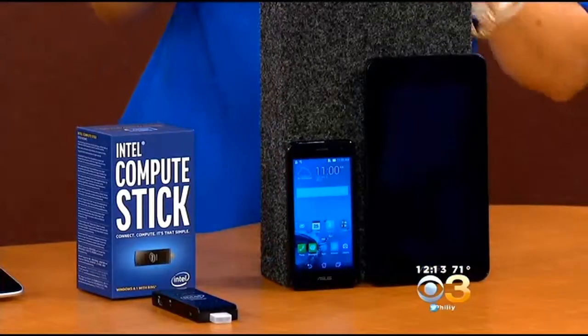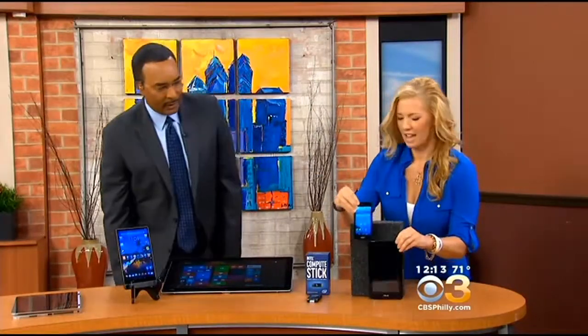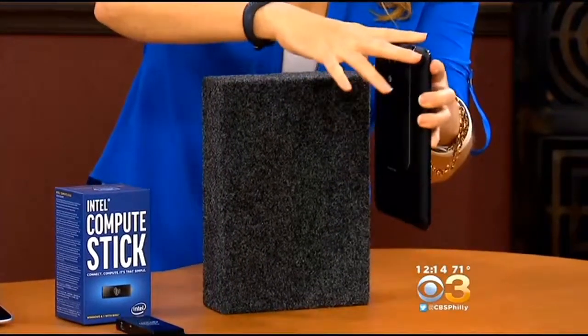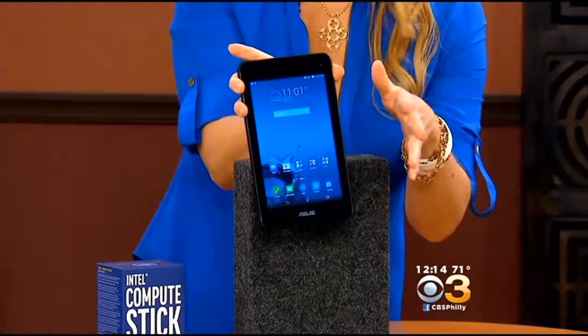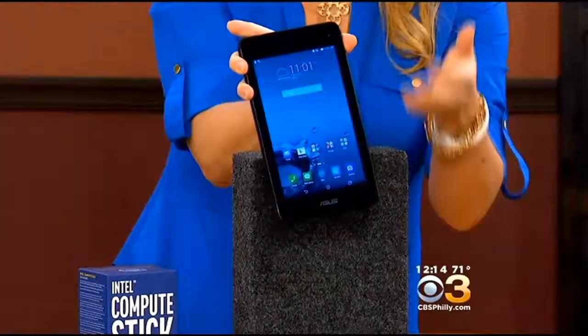The Asus Padphone X Mini is a great device for the grad that's maybe on a budget. You actually get two devices in one — an Intel-powered LTE smartphone and a tablet. You plug the LTE smartphone into the back of the tablet and you have the larger viewing screen. The great thing is you don't have to pay for two different data plans for the tablet and the smartphone, and for the grad that's on a budget, you don't have to sign a contract, which is fantastic.